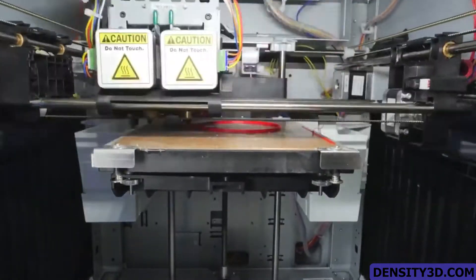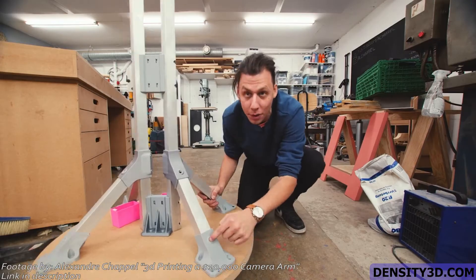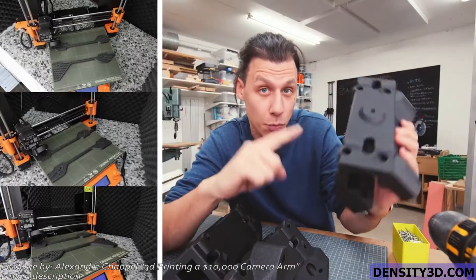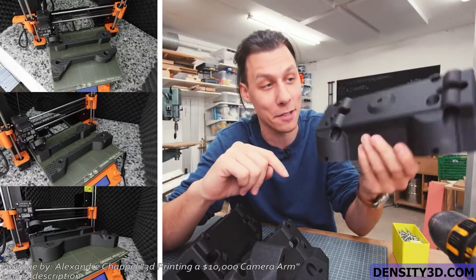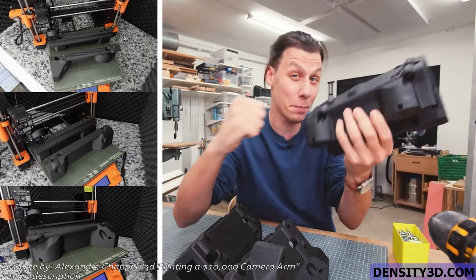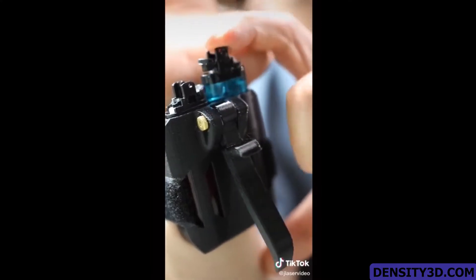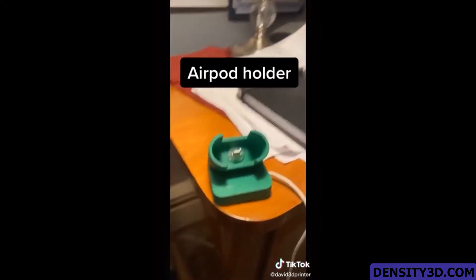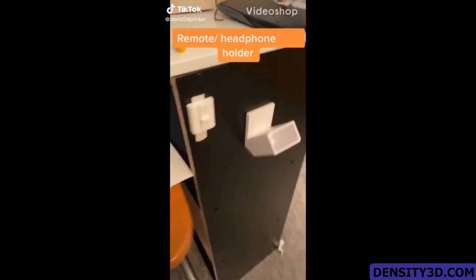For a more professional example, this well-known YouTuber made a $10,000 camera armature system with 3D printing for at most a couple hundred bucks. This channel does amazing stuff with 3D printers — link in the description. And he's not the only one; people do amazing stuff like this with 3D printers every day.